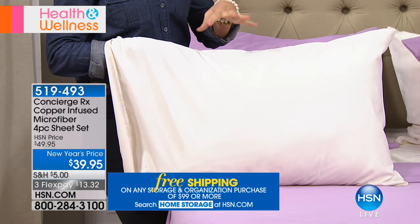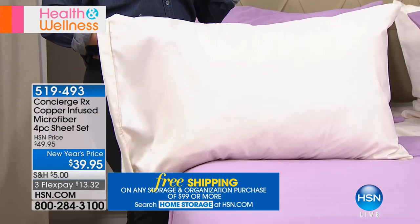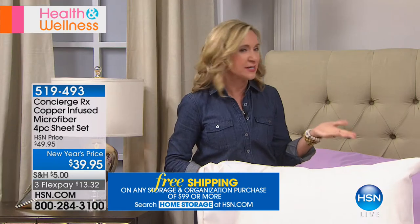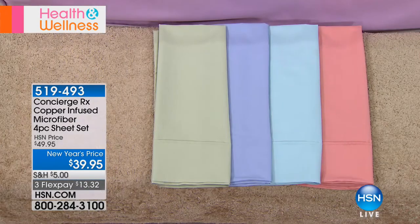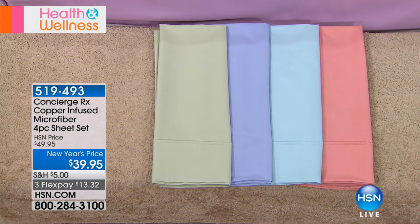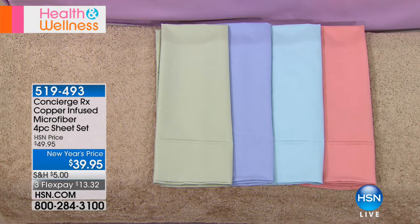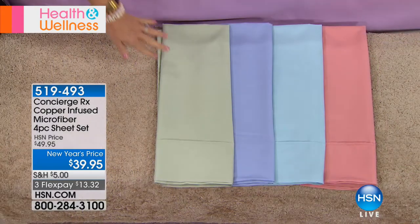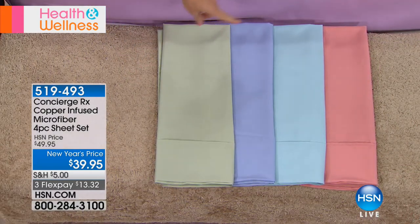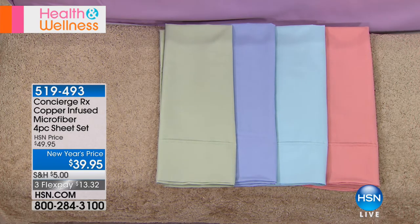We did it in ivory, but we did it in color too. We did everything that we would normally do with our concierge collection sheets but took it a step further with our RX line. We have them in ivory, a beautiful lavender on the bed, sage green, blue, that pretty aqua everyone loves, and coral. All choices available. These are copper infused — the microfiber fabric actually has copper fibers woven into it.